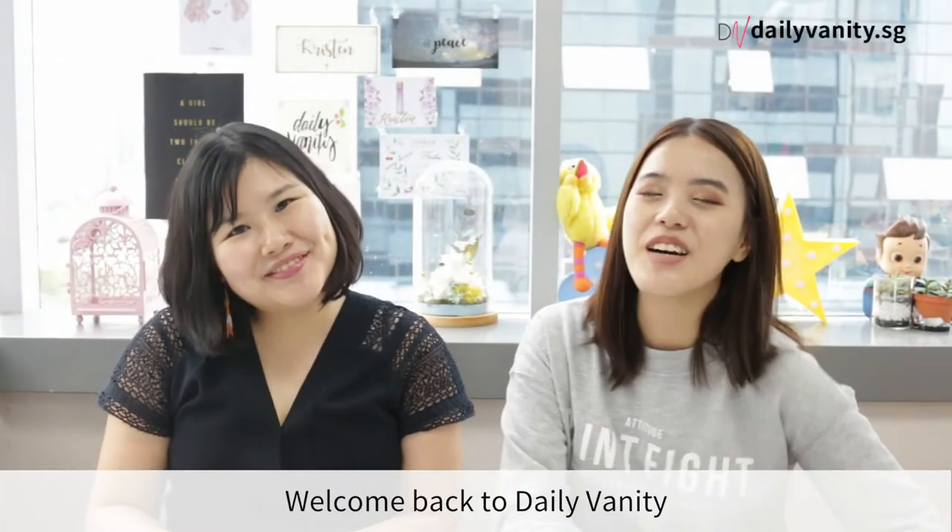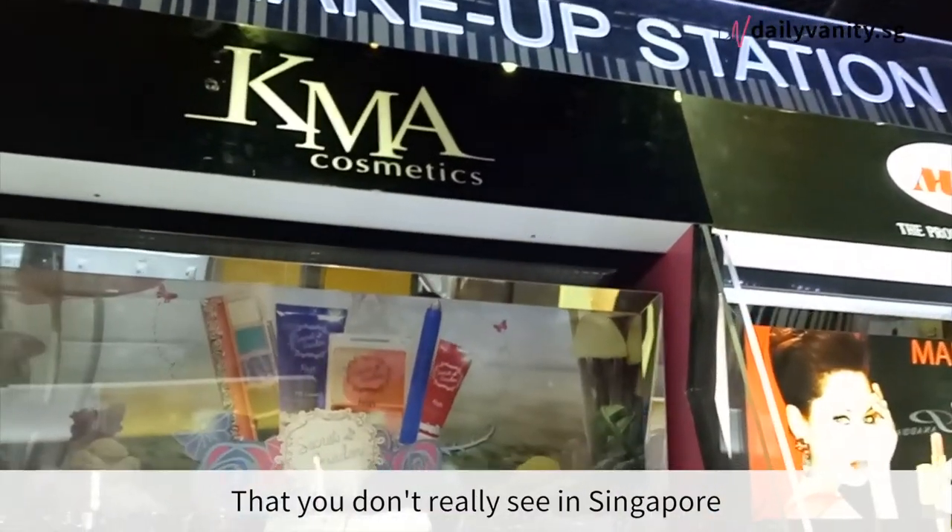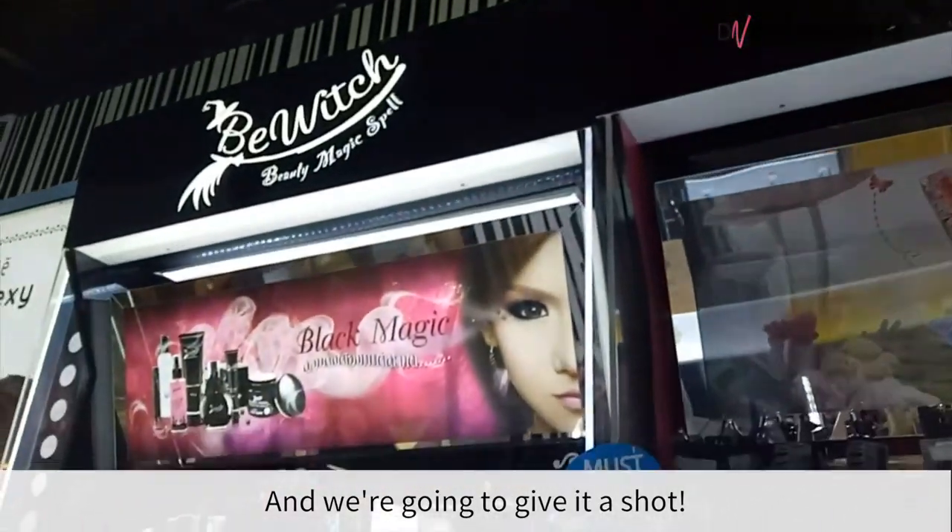Hi everyone! Welcome back to Daily Vanity. I'm Zoe and I'm Kristen Juliet, and recently I've just been to Bangkok and I brought back a few products that you don't really see in Singapore and I'm gonna give it a shot.